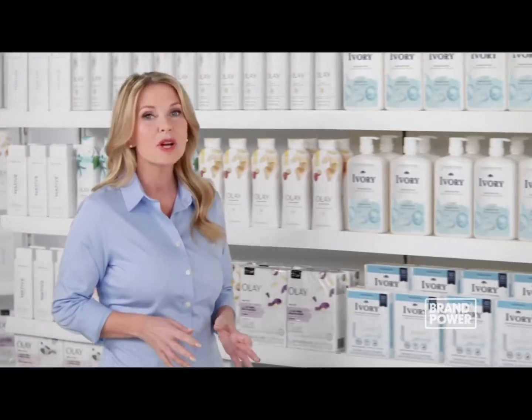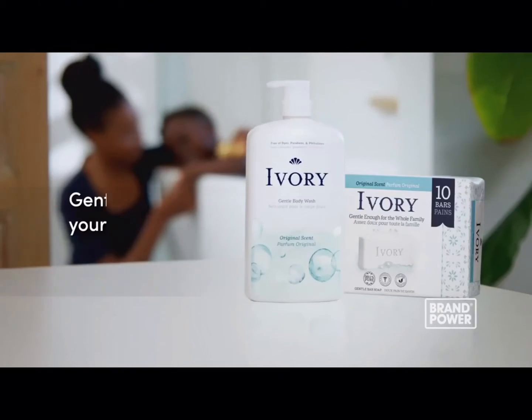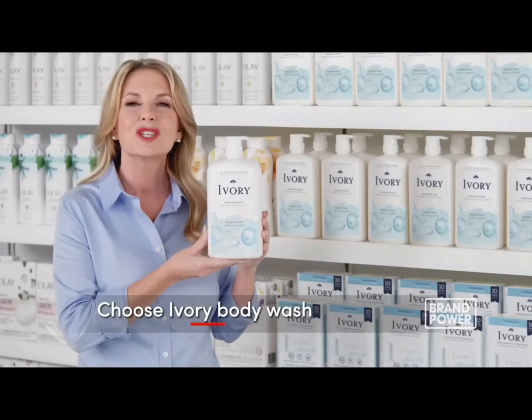There's a body wash made with a gentle formula that's also affordable. Try Ivory — gentle for your family and free of dyes and heavy perfumes. Ivory has been trusted by moms for seven generations. Choose Ivory.